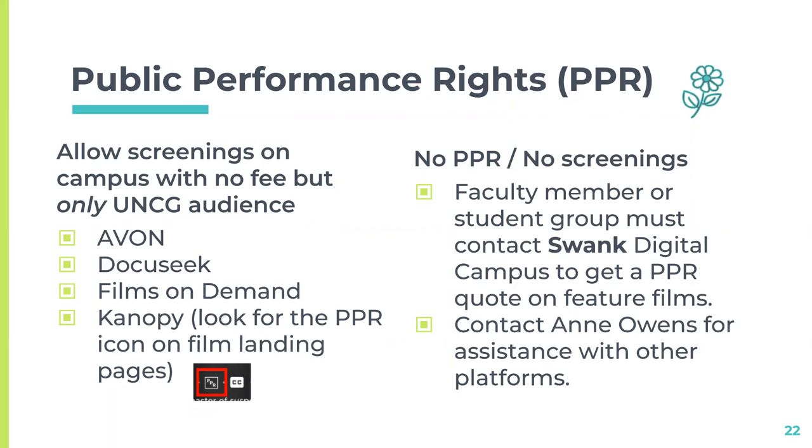To recap public performance rights: AVON, DocuSeek, Films on Demand, and Canopy all allow screenings on campus with no fee, but only for a UNCG audience. With Canopy, it's easy to identify — just look for the PPR icon, as Canopy doesn't offer the rights to every film. You cannot screen films from Swank Digital Campus without contacting them and getting a quote, because many of these are films practically just out of theaters, so they do require us to get screening rights.